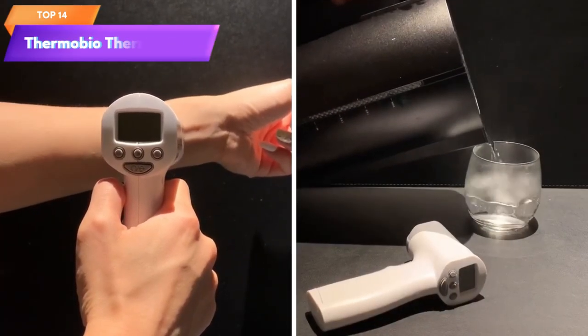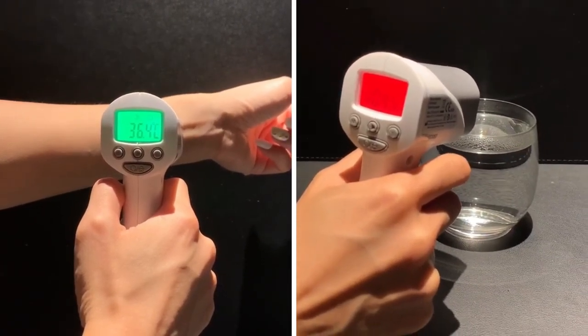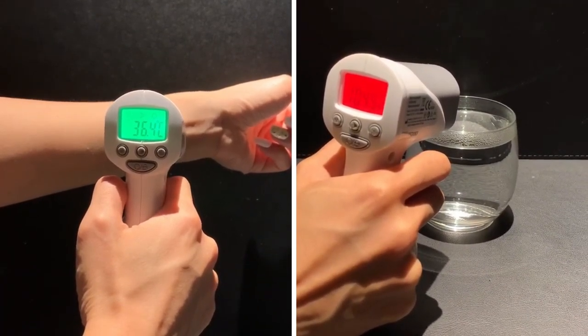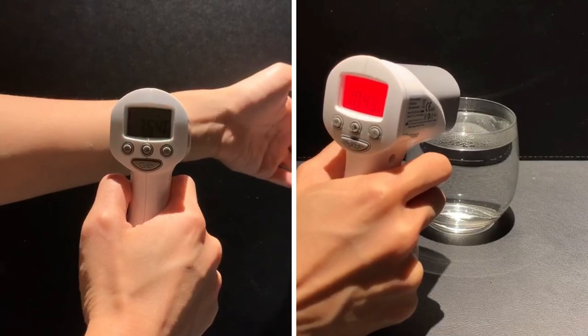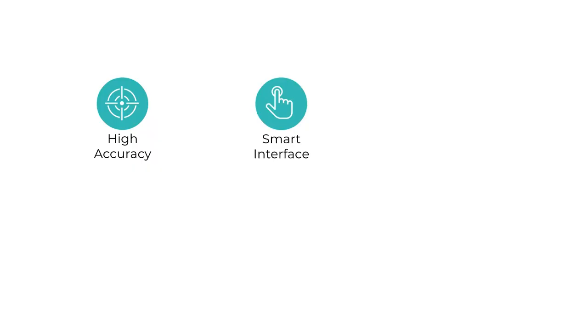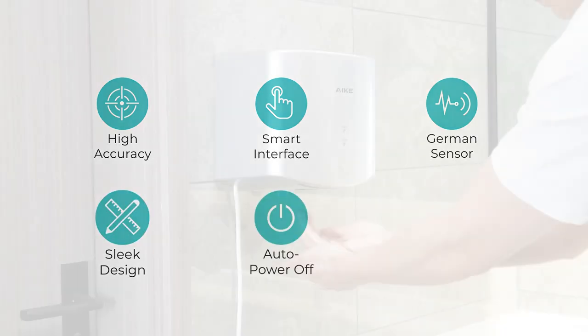Top 14 is a reliable and convenient thermometer that uses infrared technology to provide instant and accurate temperature readings. It is designed for both adults and babies and offers a touchless measurement method for hygiene and convenience. The thermometer is built with durable construction and is user-friendly with intuitive controls and a clear display.